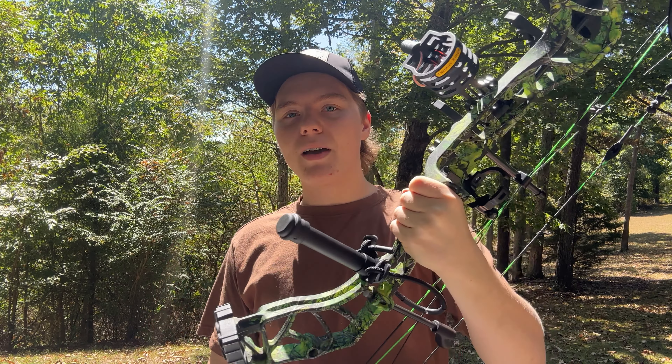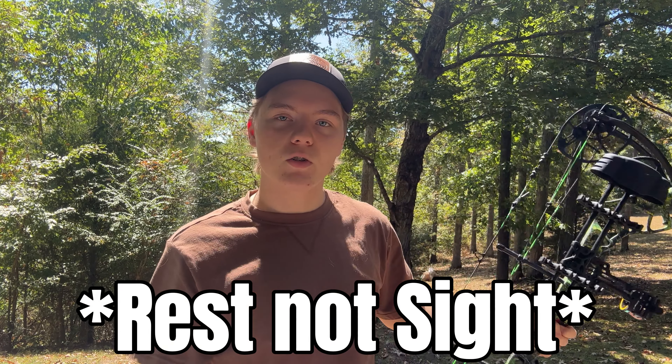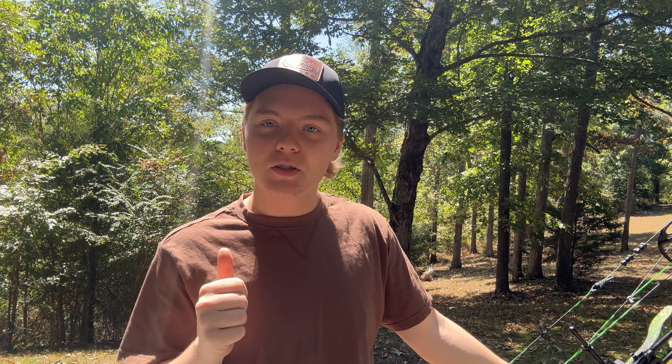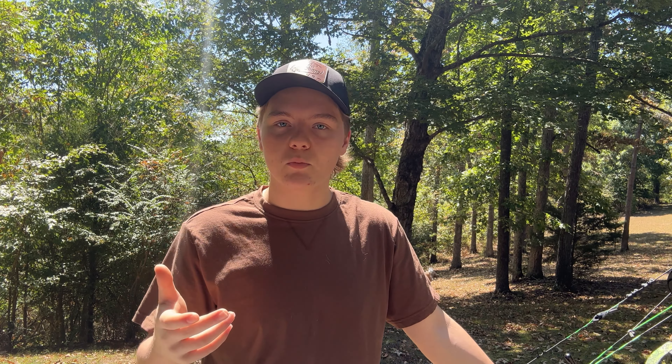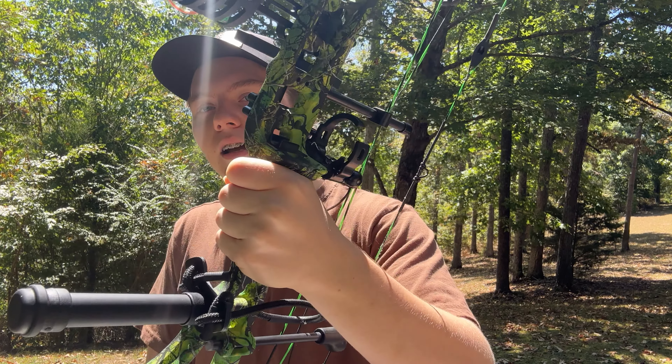Another adjustment I made to this bow is the drop-away rest — it's a Trophy Taker Throw-Down drop-away rest, and I haven't had any problems with it. It's been absolutely amazing. There was a whisker biscuit on it originally and I just wasn't really a fan. It was super worn from how much I've shot, but also it just slows your arrow down a little bit — even just a couple feet per second. Might as well give ourselves the best chance possible, so I got the drop-away installed and it's worked just fine.